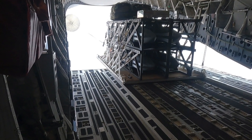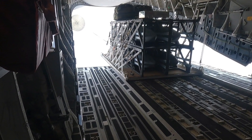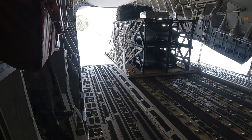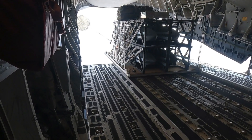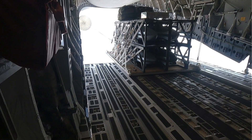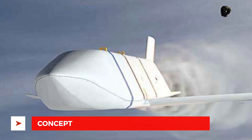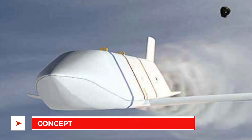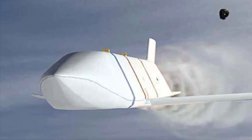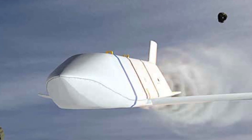The idea is to use airlifters as a force multiplier. Dedicated transporters have a massive payload capacity — for example, a C-130 can carry up to 42,000 lb or 19,000 kg of payload. The program aims to use existing airlifters of the U.S. Air Force for carrying and deploying weapons.